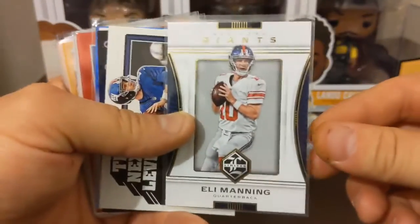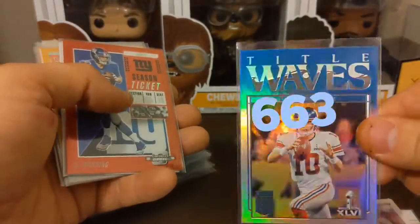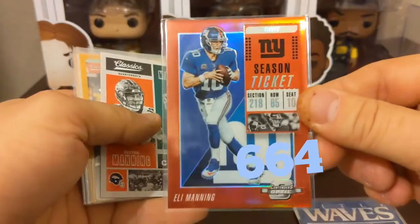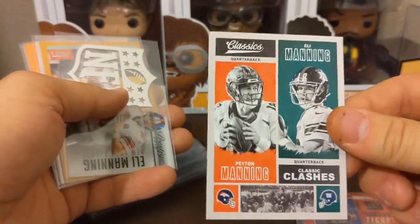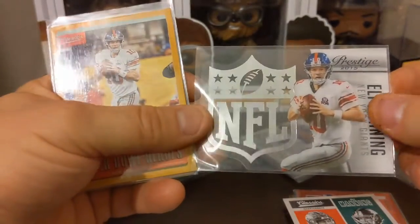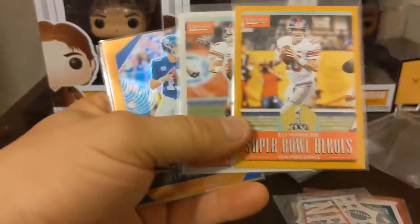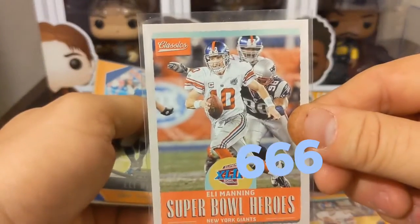Limited — pretty positive I have this one. Power Tools, I know I got that. I don't know if I have this Classics, or the foil Title Waves from Elite — this one I do not. Donruss Optic, 11 out of 199 from 2018. Eli and Peyton Classics. This is a nice die-cut Prestige 2015 — really nice card. Then these yellow borders and Super Bowl ones — I have no idea, I know I got some of those.